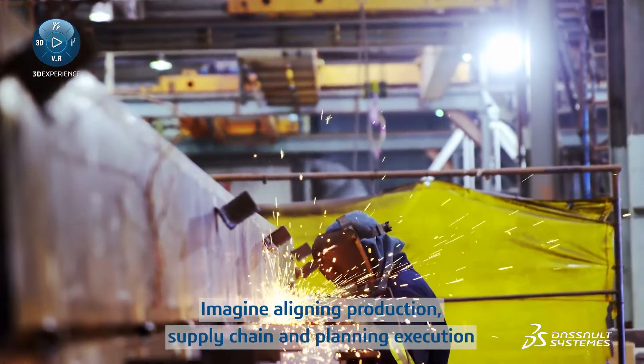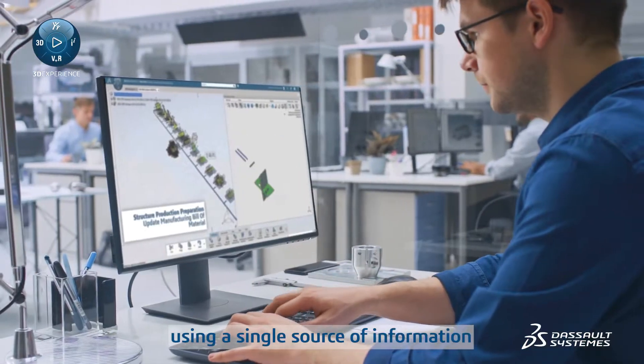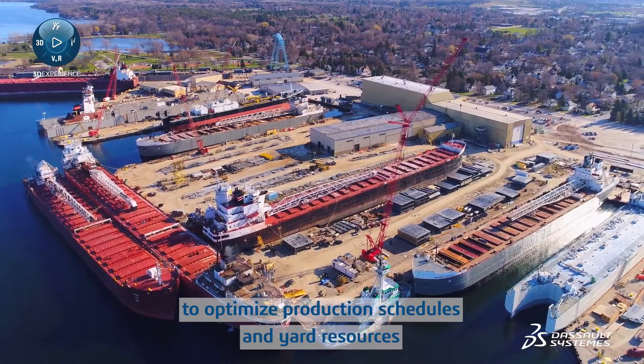Imagine aligning production, supply chain and planning execution using a single source of information to optimize production schedules and yard resources.